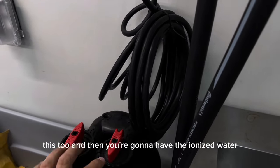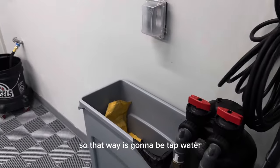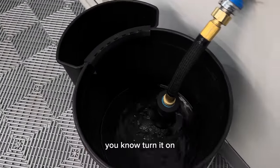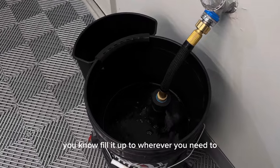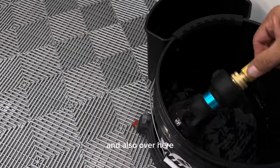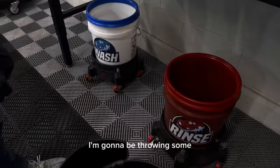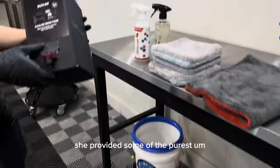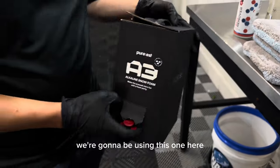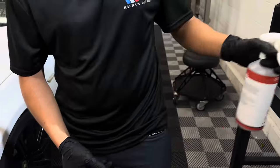Whenever you want to do the last rinse, all you have to do is open up these two valves right here and then you have the ionized water. For the rims and stuff like that, we keep it like this so it'll be regular tap water. Over here we have our bucket filler — just turn it on and fill it up to wherever you need. Over here we also have some brushes we're going to be using, throwing some soap in there. She provided us some Purist alkaline snow foam — we're going to be using this one here, trying it out. That's new for us.